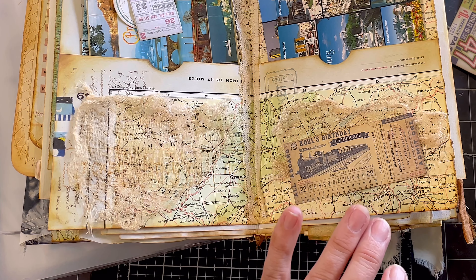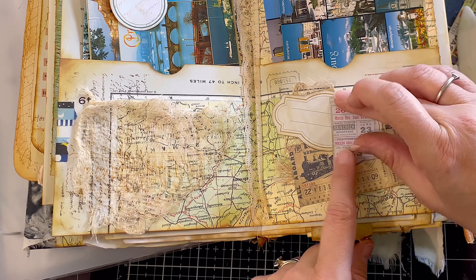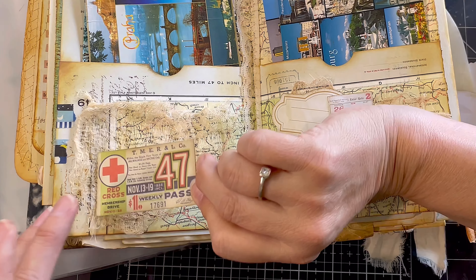Quite fun and quite intriguing as a last little page — a bit of travel, a few postcards to read what people wrote. Fun.